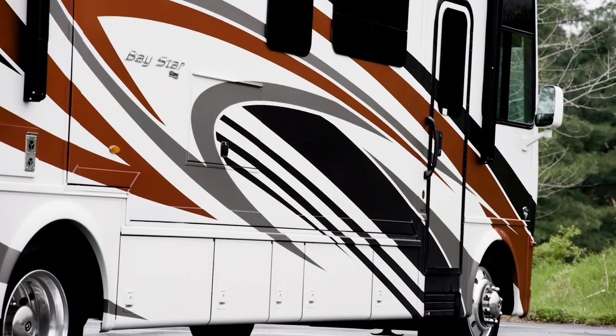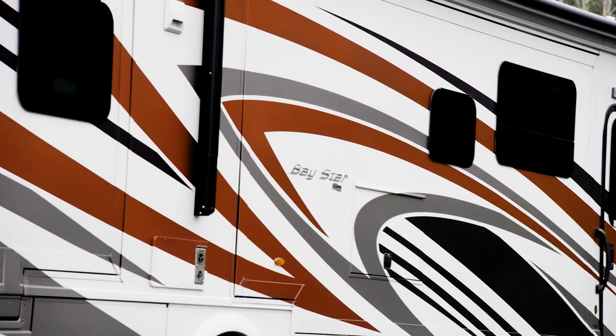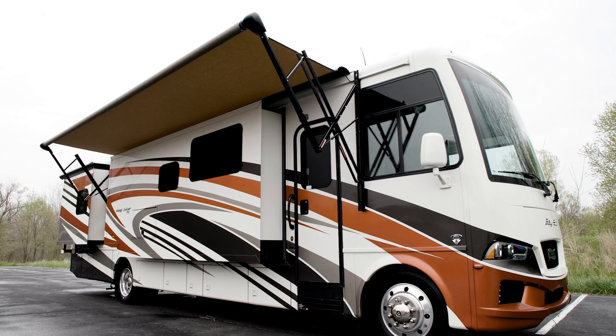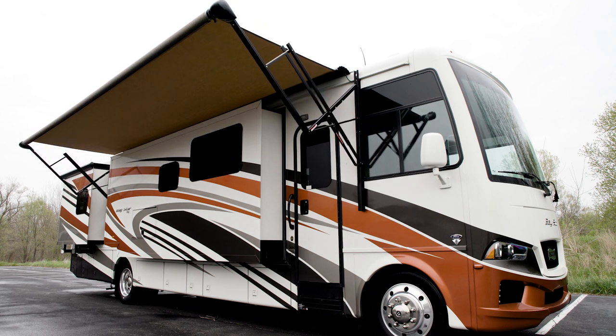Complete the look of your Bay Star with your choice of three full paint Masterpiece finishes, including Rider shown here. These industry exclusive graphics are made possible by BASF and industrial finishes. Take the fun outside and relax beneath the power side awning, which is equipped with strip lighting for nighttime enjoyment.